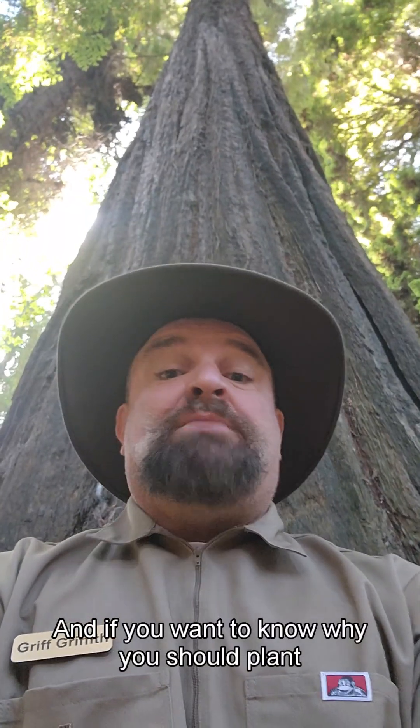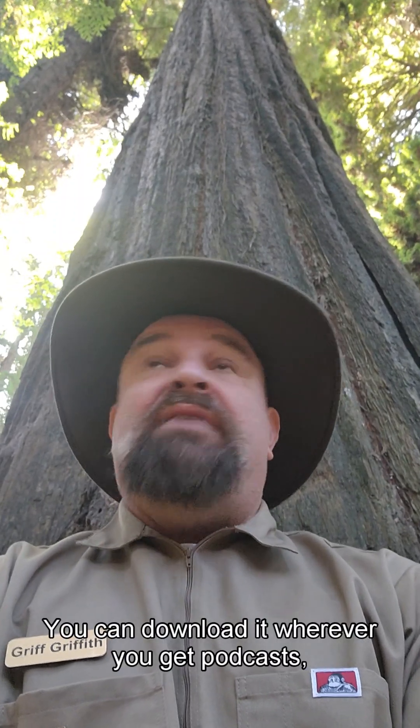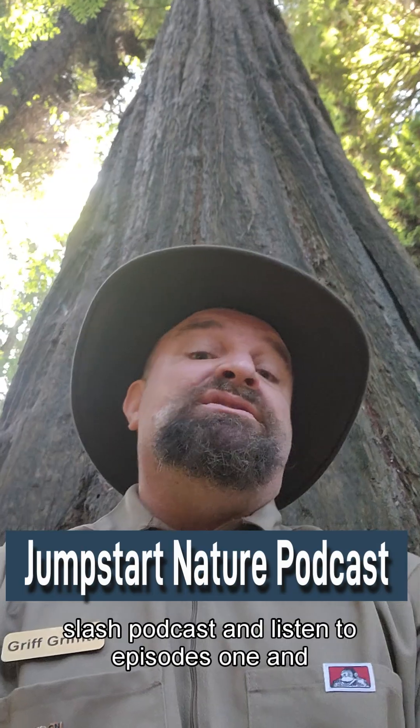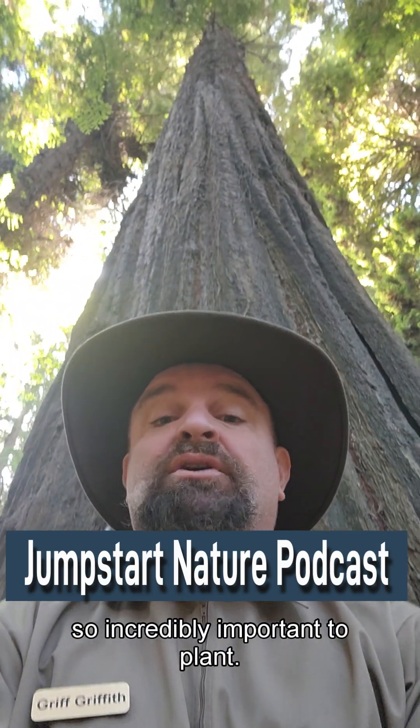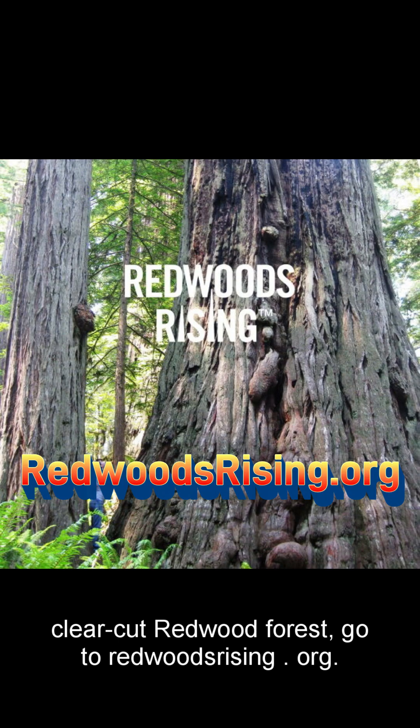If you want to know why you should plant native plants, go listen to the Jumpstart Nature podcast — you can download it wherever you get podcasts or go to jumpstartnature.com/podcast and listen to episodes one and two to learn why native plants are so incredibly important. To learn how we are restoring previously clear-cut redwood forest, go to redwoodsrising.org.